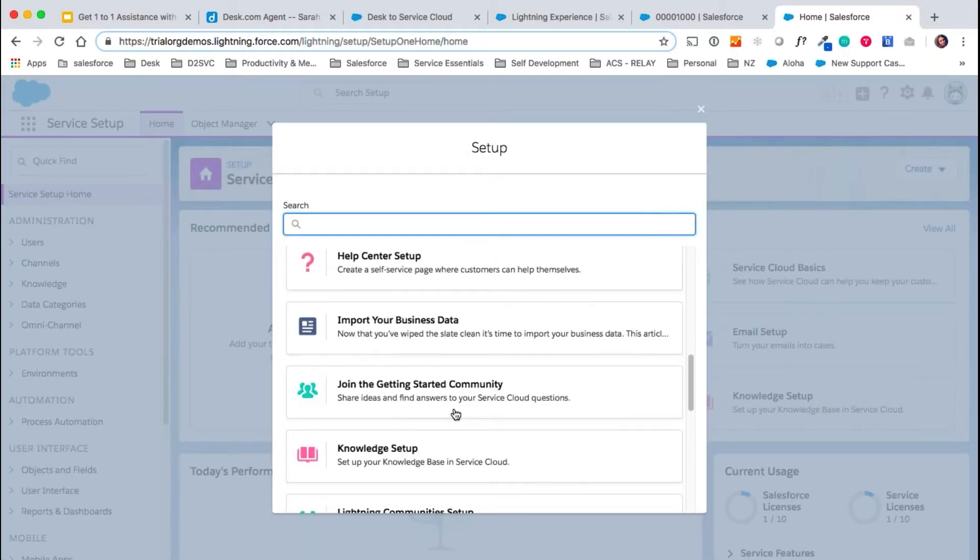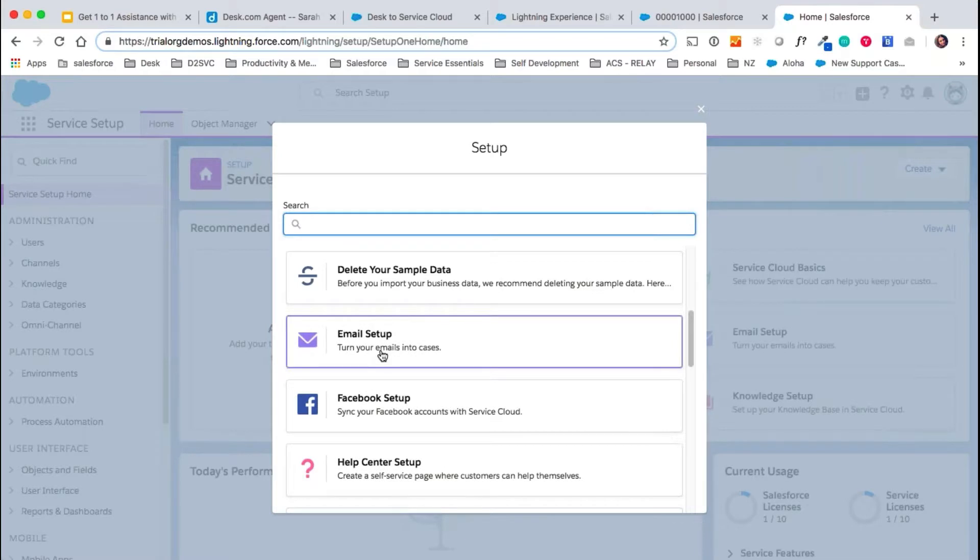We would also advise you to use our email setup flow. This would be the setup flow for adding those ever-important inbound mailboxes into Service Cloud. You'll have your inbound mailboxes in Desk — we would not pre-configure those in Service Cloud for you. These would be configured on the day of go-live, the day you're ready to stop using Desk and use Service Cloud instead. You would route your emails to Service Cloud instead and use this email-to-case setup flow to do so.